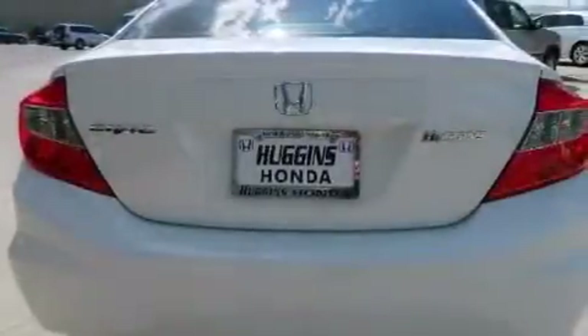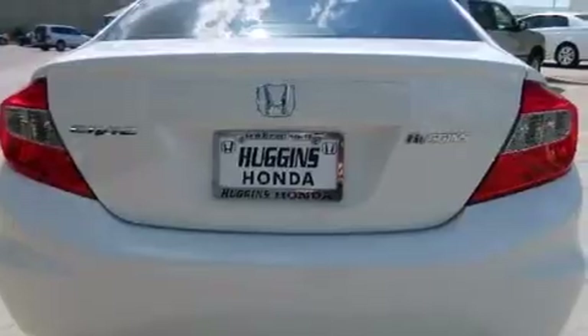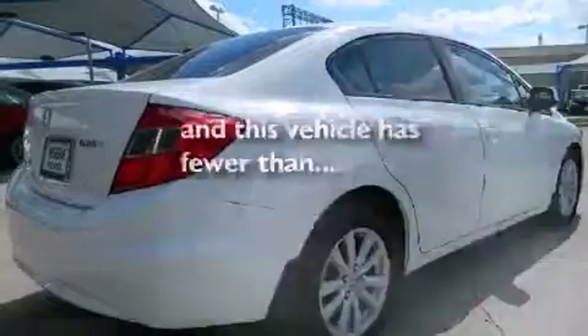Side impact airbags, air conditioning, cruise control, full power accessories — and this vehicle has less than 26,000 miles.